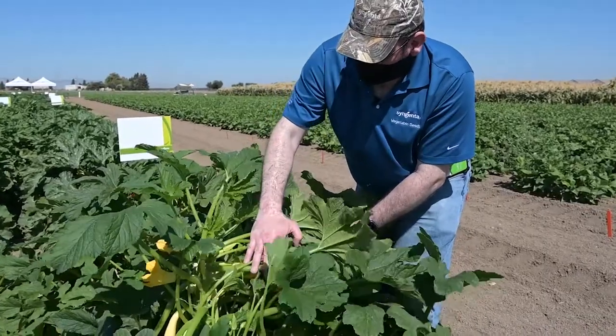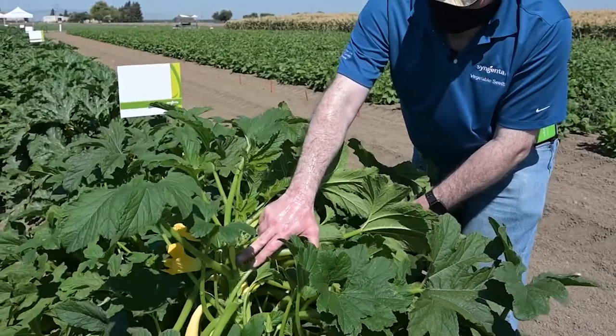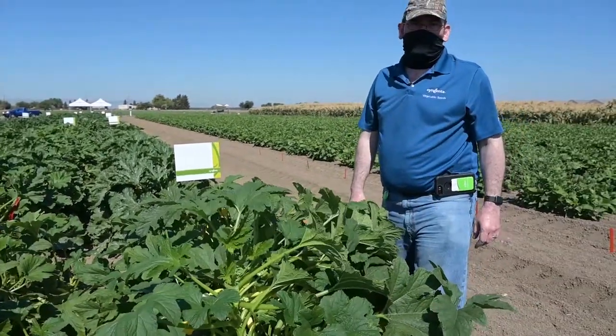Lastly, with Grand Prize, the fruit turns yellow very quickly, even before flowering. This guarantees you don't have green tint in the fruit at marketable size.